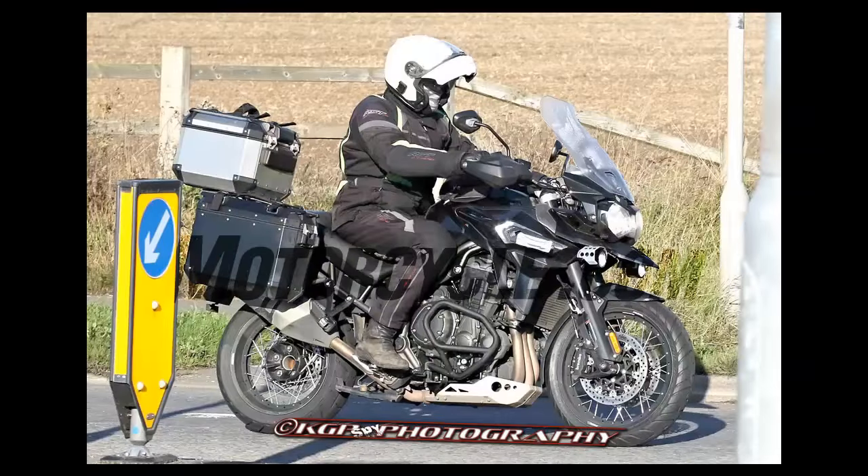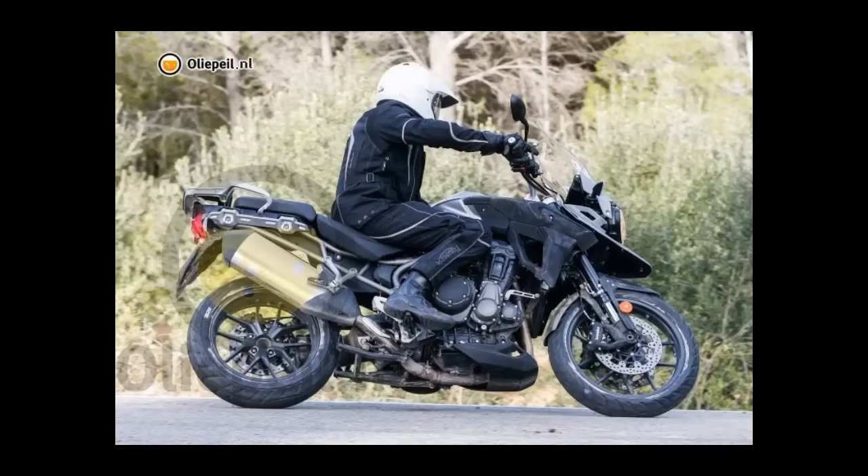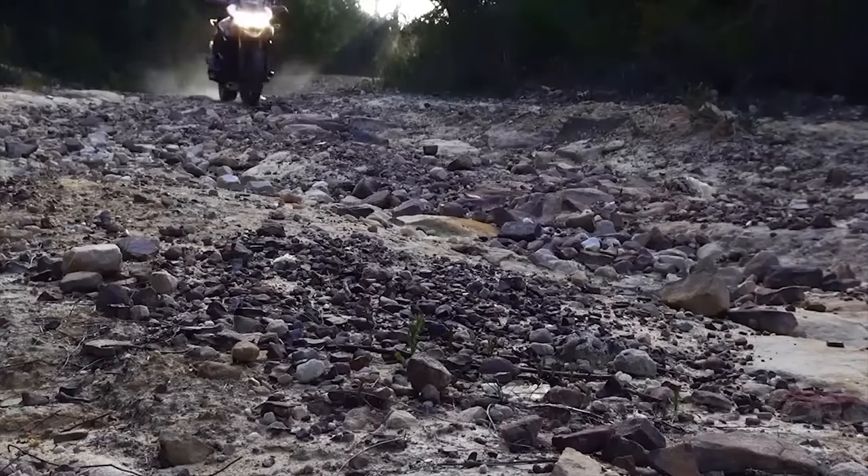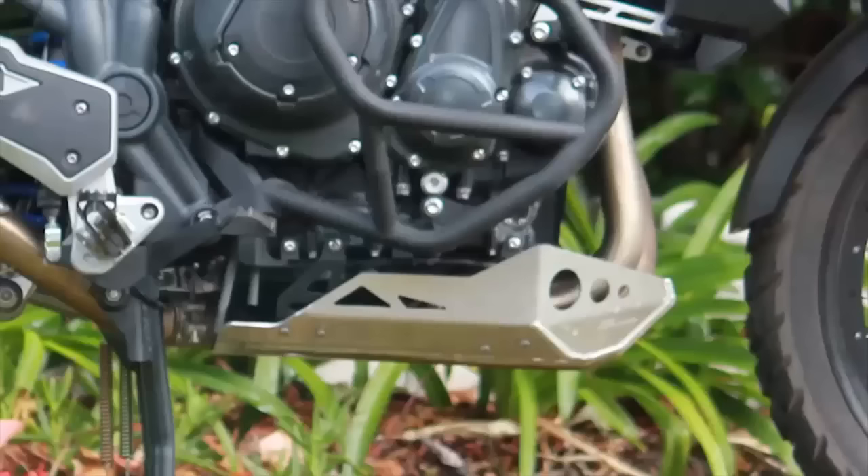This is the revised Triumph Tiger Explorer, spotted undergoing tests this week in Barcelona. The spy shot shows Triumph's big adventure model has been given styling tweaks. New forks, wheels, and brakes. New forks carry radial-mounted Brembo brake calipers, a feature already found on BMW's R1200GS, instead of the current Tiger Explorer's Nissins.